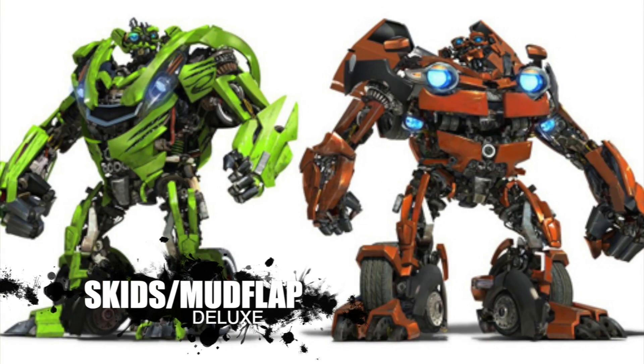Number nine: Skids and Mudflap! You gotta have the twins. I'd be happy with a two-pack — they don't have to be too big, they're intentionally smaller in size, so a deluxe two-pack would be cool. Not only do we have other Revenge of the Fallen figures like Jet Power Prime, Ironhide, Sideswipe, and Ratchet, but we're also going to be getting Devastator very soon with all the Constructicons that can combine. Having Skids and Mudflap would really complete any type of scene you put together with Devastator.